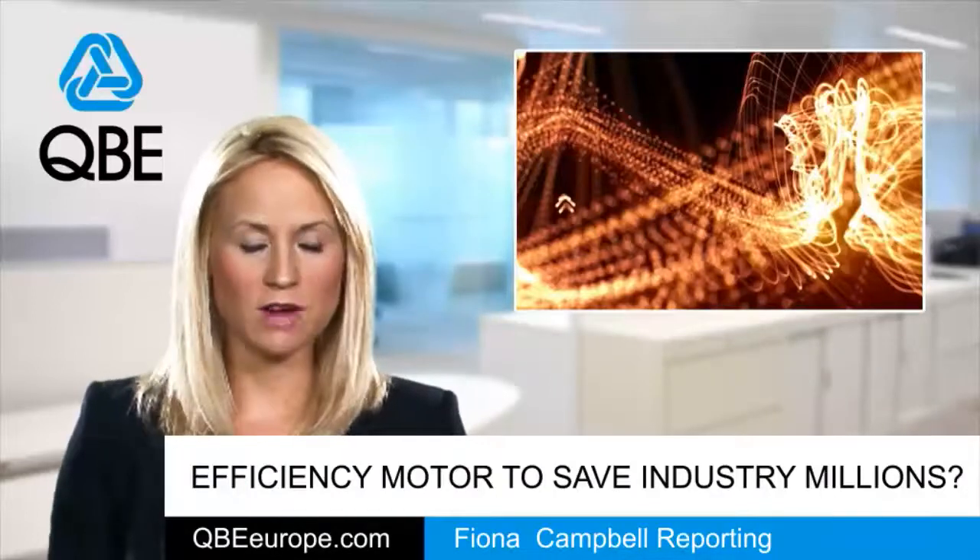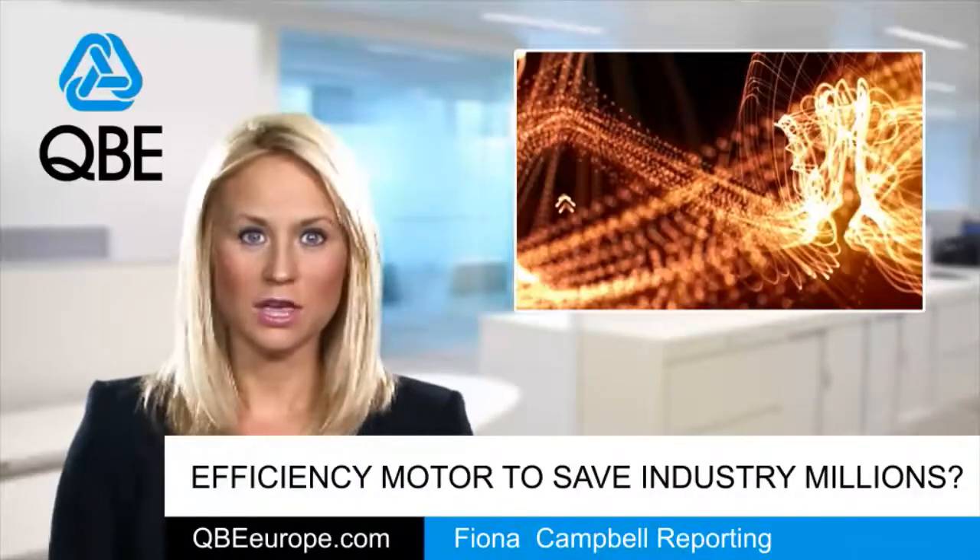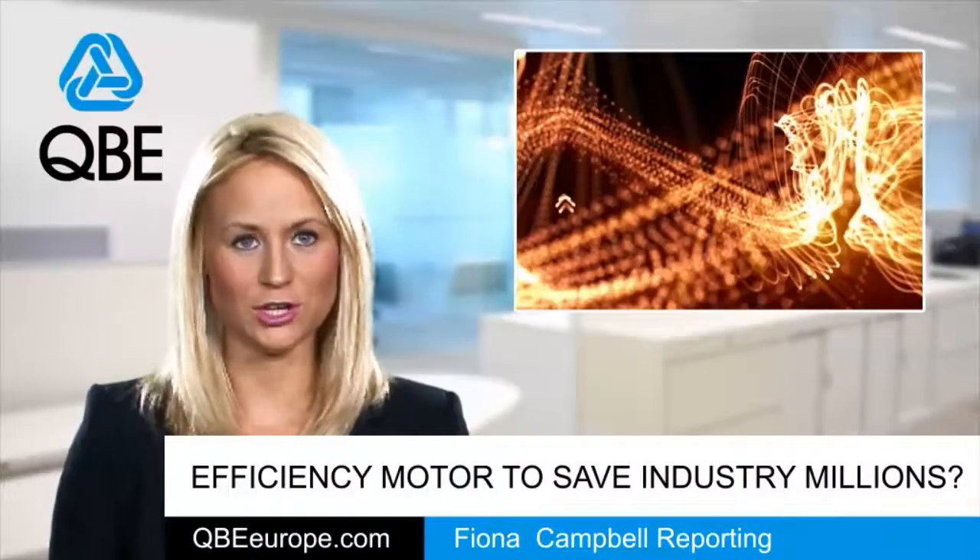Richard Rugg is director of Carbon Trust programs. He says while it's sometimes easy to overlook, simple steps can make a big difference to energy costs.